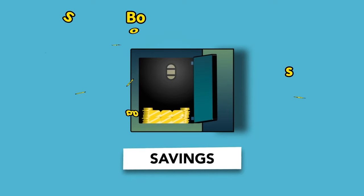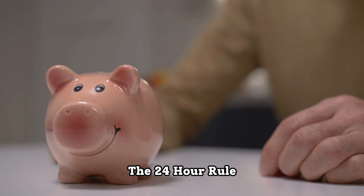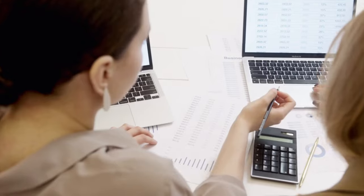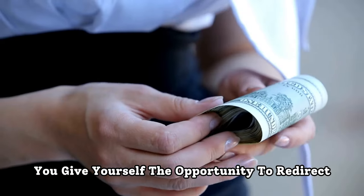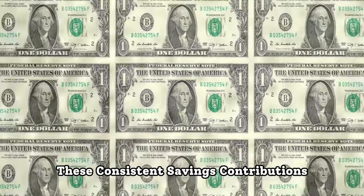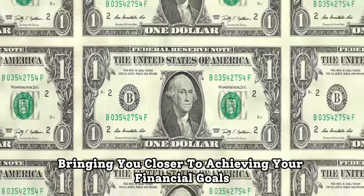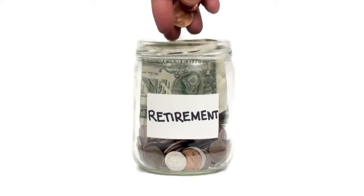Fifth, it boosts savings. Perhaps one of the most compelling aspects of the 24-hour rule is its potential to boost your savings significantly. Small, seemingly inconsequential purchases can add up quickly over time. By waiting 24 hours before making each purchase, you give yourself the opportunity to redirect the money you would have spent impulsively into your savings account. These consistent savings contributions, though initially modest, can accumulate into a substantial sum over time, bringing you closer to achieving your financial goals — whether it's building an emergency fund, saving for a down payment on a house, or investing for retirement.